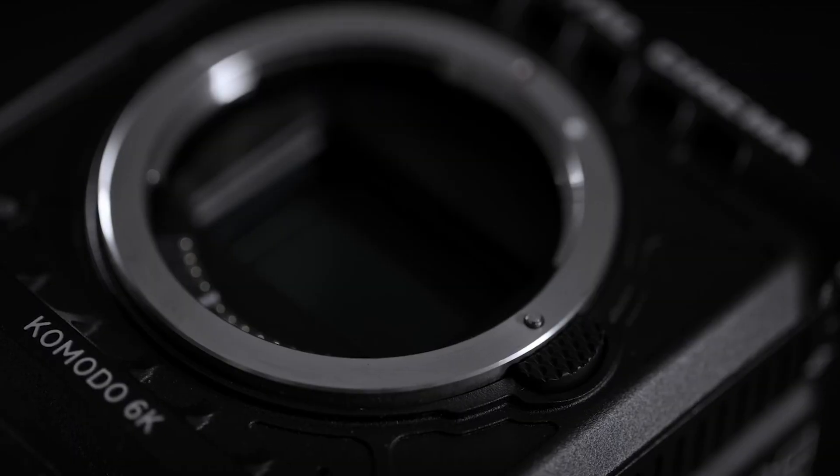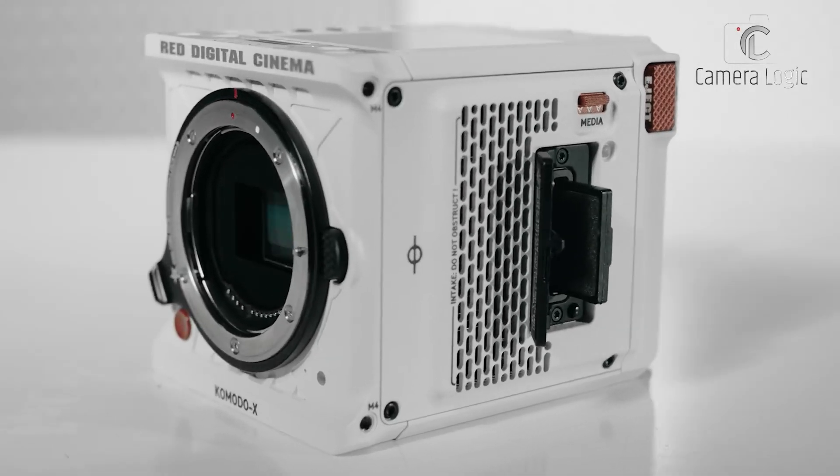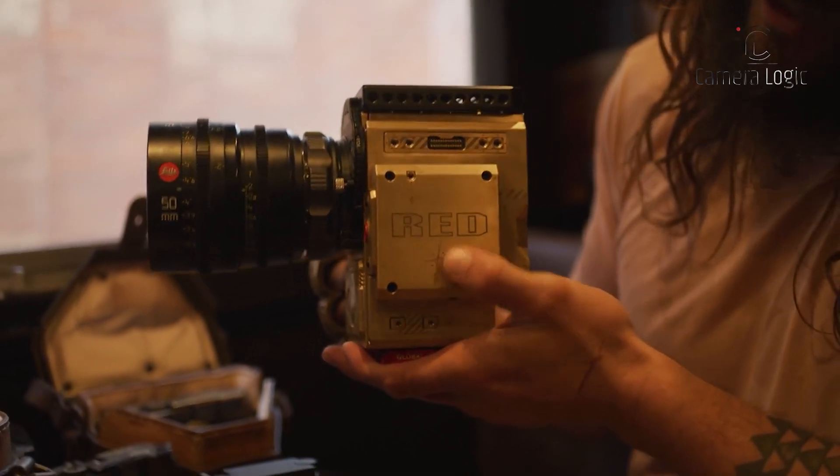Plus, it's compact thanks to the Canon RF lens mount, which also allows compatibility with a wide range of lenses using adapters, including electronic EF to RF mounts for autofocus support.